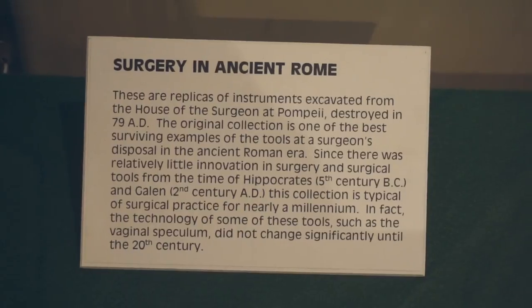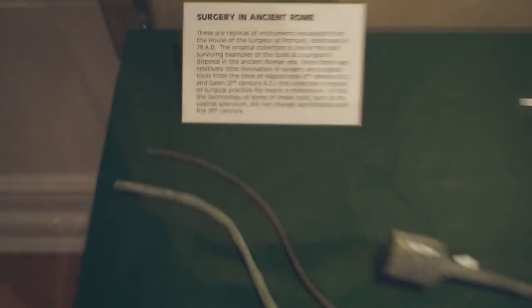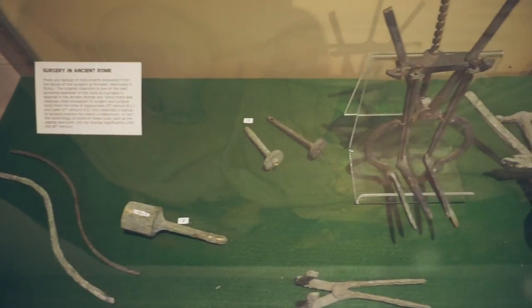By the way, I don't recommend that you come to this museum if you are squeamish and uncomfortable with blood or anything like that. Surgery in ancient Rome — you have to be kidding me.